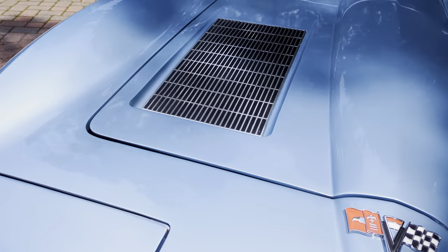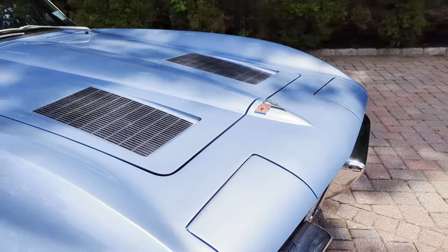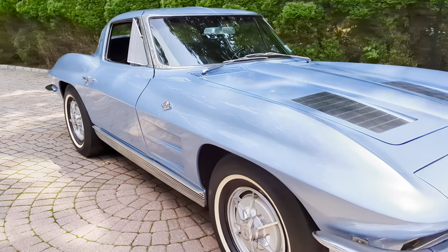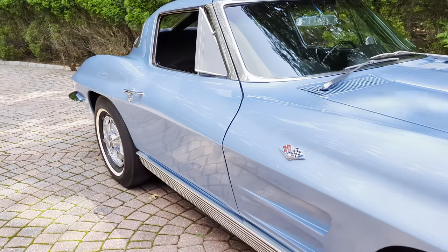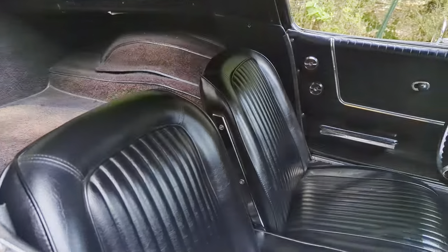Just for the hell of it, yesterday I went on eBay. There's two on there — one's $190k and the other one's whatever. But this is a pretty rare color. It really is? I love silver blue. Yeah, you don't see a lot of these around. It's a nice color.